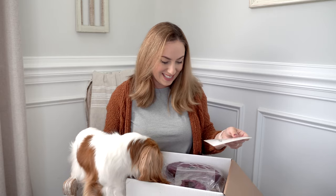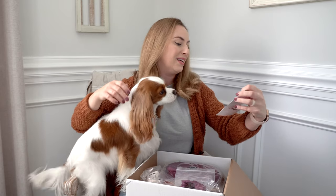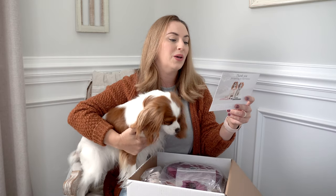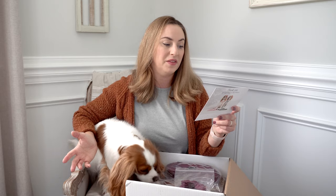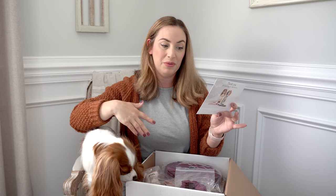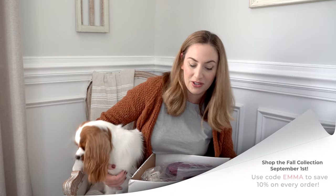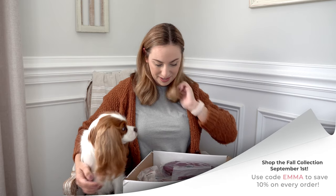We got new scrunchies, Emma! So there's a beige print called chai latte, and then there's pumpkin spice which is a beautiful orange plaid — super fall looking. Then there's tea rose which matches perfectly with tea rose from last year. The launch is September 1st, so mark your calendars!